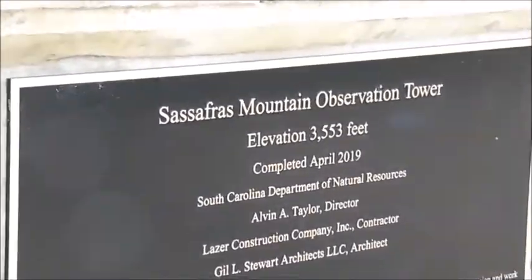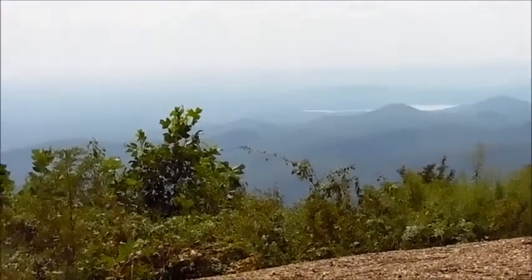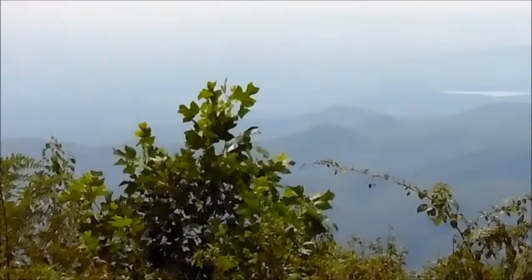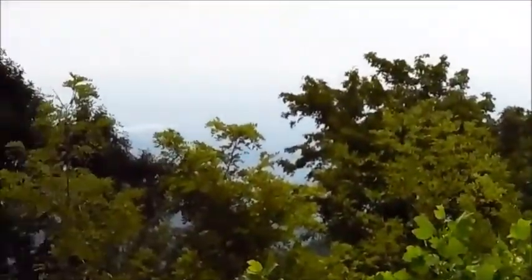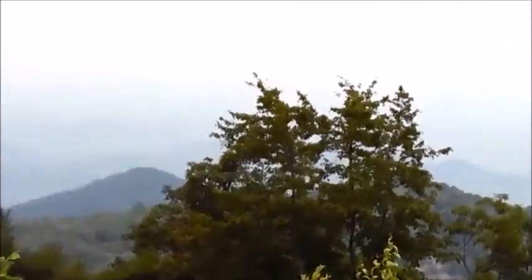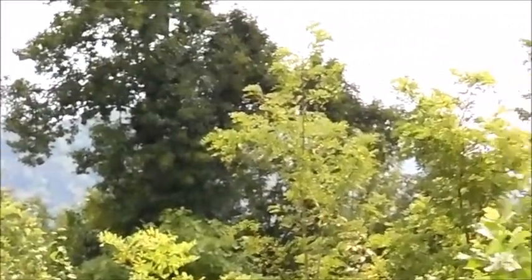The Sassafras Mountain observation tower was just completed in April 2019 by the South Carolina Department of Natural Resources. The elevation is 3,553 feet — that's why it's so cool up here. Look at the scenery, the blue haze, all the hills. Up top on this platform it's even prettier.